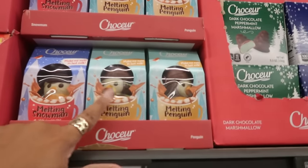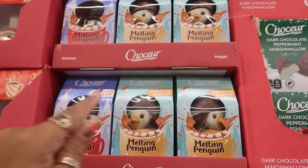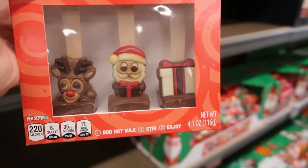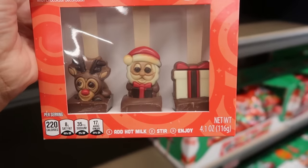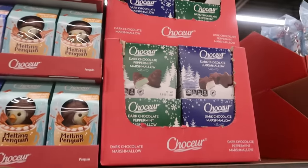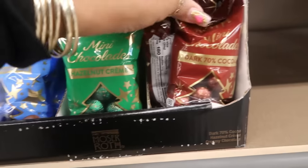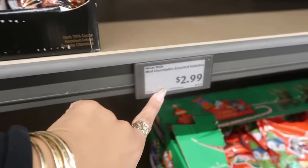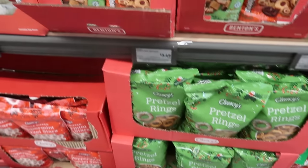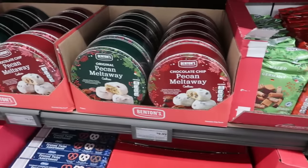Melting penguin and snowman chocolates — they say 'make me melt in hot milk' — are $2.50. Hot chocolate stir sticks are $4.49. Dark chocolate peppermint marshmallows and regular dark chocolate marshmallows are $2.99. Mini chocolates in hazelnut cream, creamy chocolate, or dark 70% cocoa are $2.99.